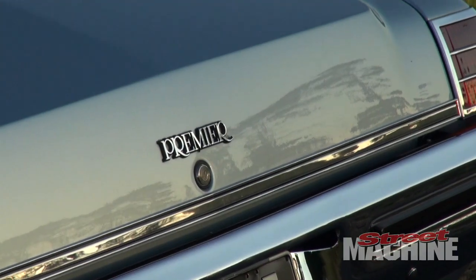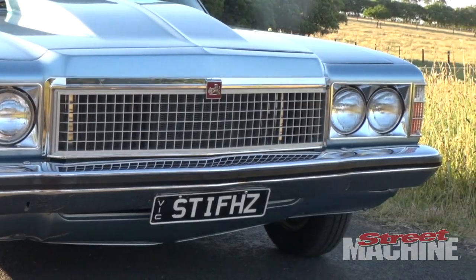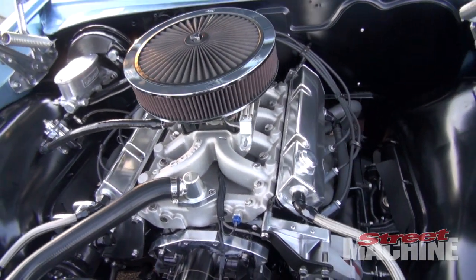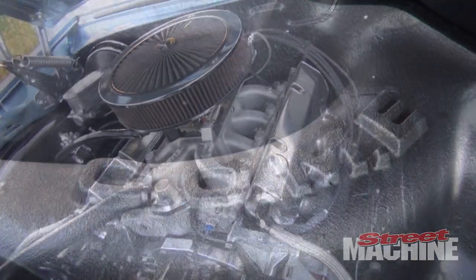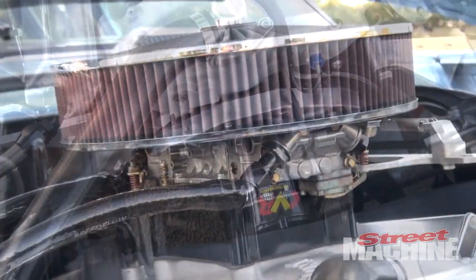G'day, I'm Steve McGregor. This is my 1978 Holden Premier. Johnny Pillar from Powerhouse Engines built the motor — naturally aspirated, 383 cubes, VN cast iron heads, roller cam, Pro Systems carb.